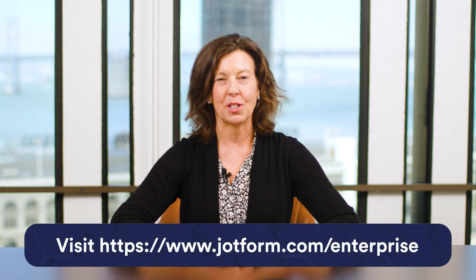We hope this video helped you better understand the many ways that Jotform Enterprise can support your organization. If you're ready to join our community, contact the Jotform Enterprise sales team to get started.